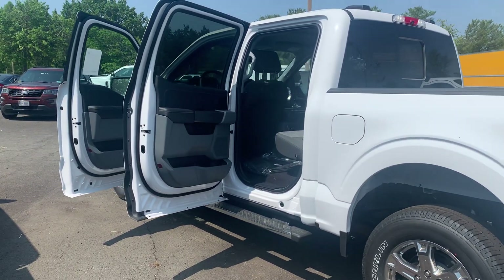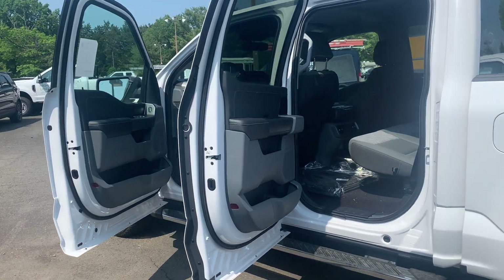Please come on down to Molloy Ford here in Alexandria, Virginia and make it Molloy.